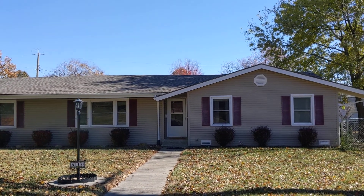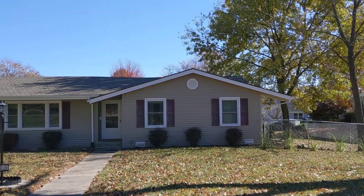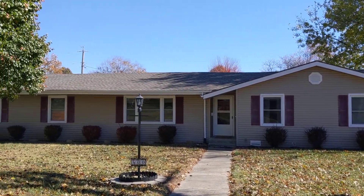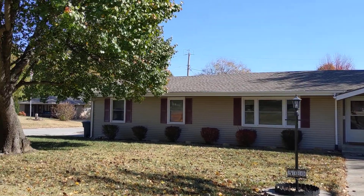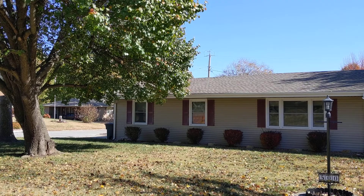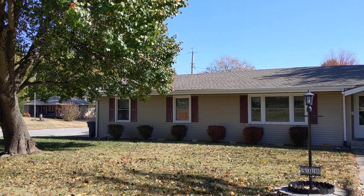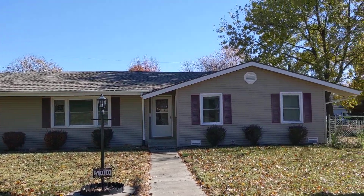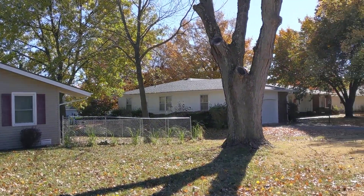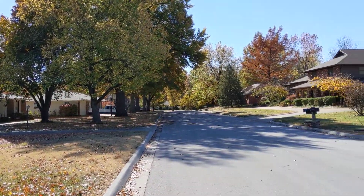This is 500 South 9th Street in Clinton, Missouri. Very nice ranch style home. It has a double garage on the left end, and then there's another detached double garage and a storage building. A nice fenced backyard and a really nice neighborhood. We'll swing around and give you a little bit of a shot of the surrounding homes.